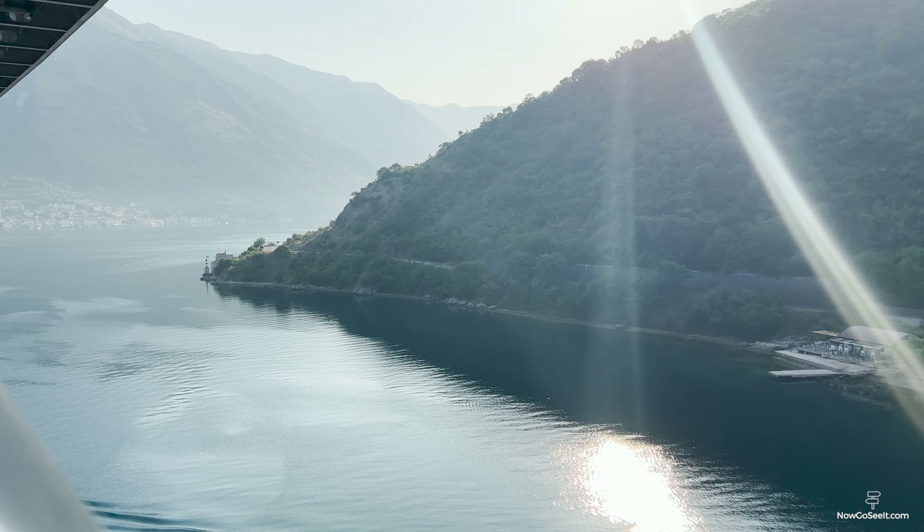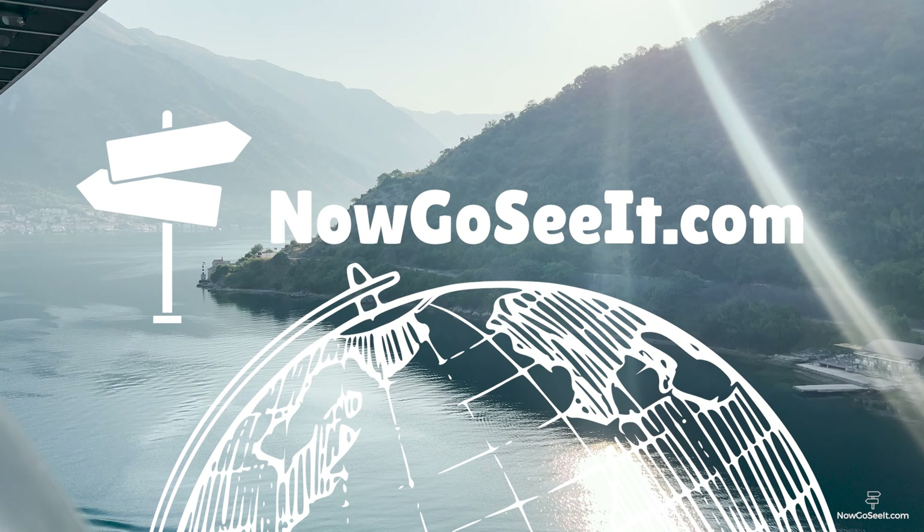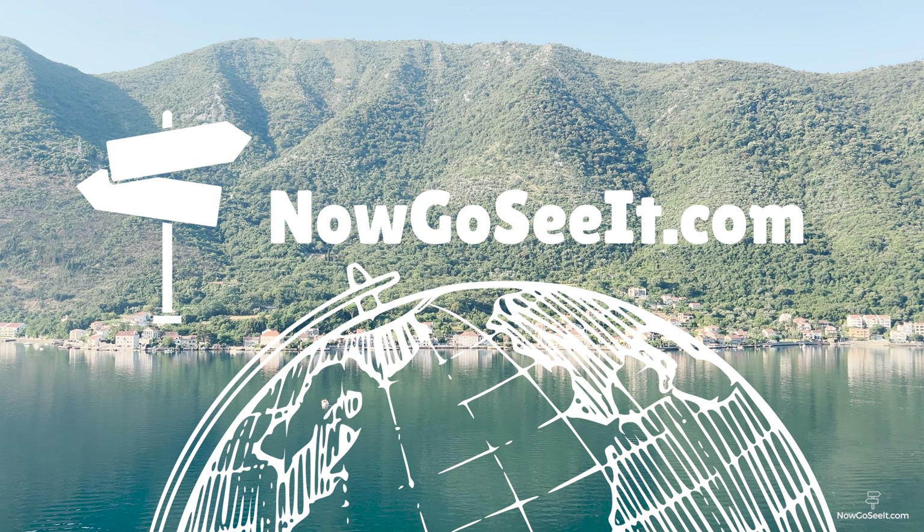For useful information, including links, itineraries, and more, visit our website nowgoseit.com. Link in description.